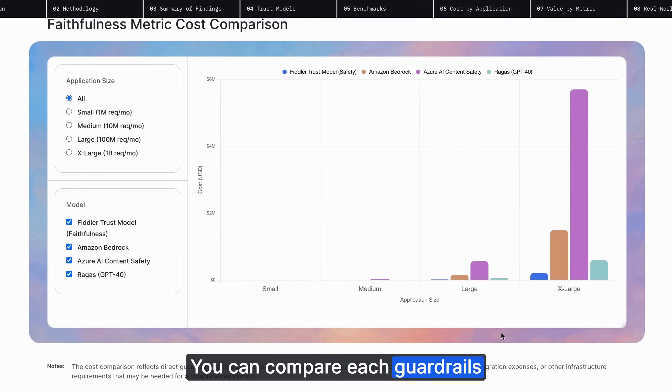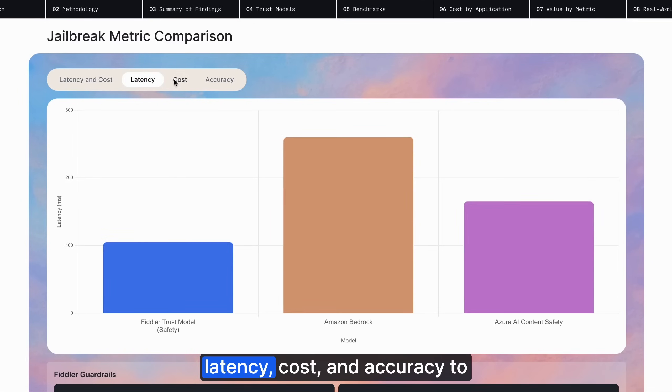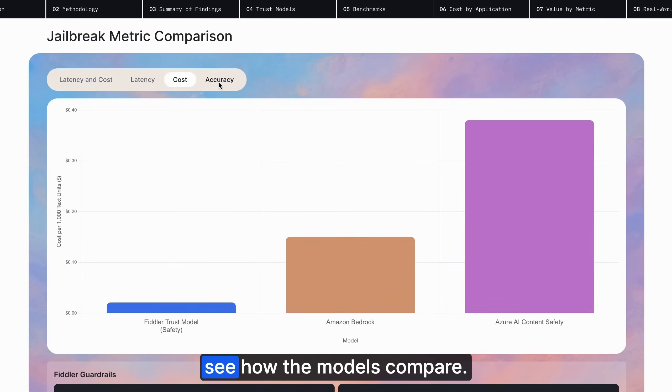You can compare each guardrail solution across the value dimensions and see the costs by application size. Additionally, you can pick between latency, cost, and accuracy to see how the models compare.